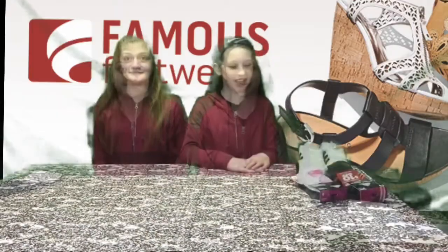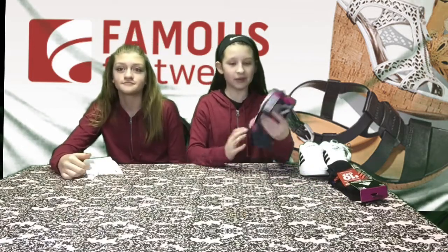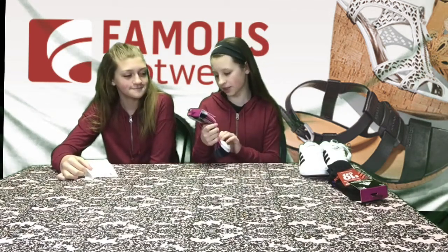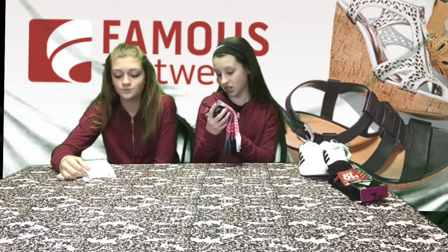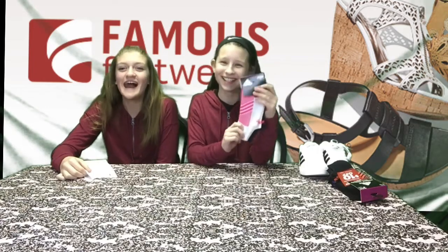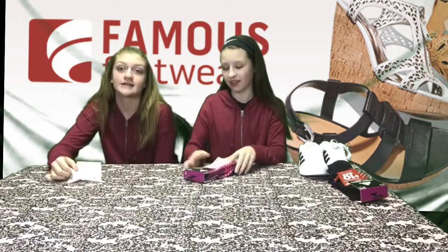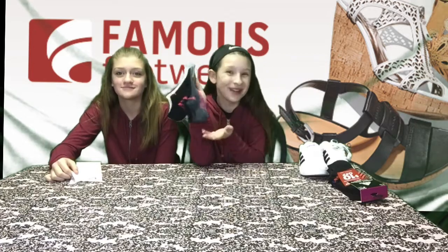The last place we're going to show you is Famous Footwear. When we went to Famous Footwear, I was the only one who got anything. I got these Adidas Women's Super Tight Climacool odor-resistant socks — three pairs, size 5 to 10. How much were these, Amber? Those were $13.99. So $13.99 for three pairs of Adidas socks.